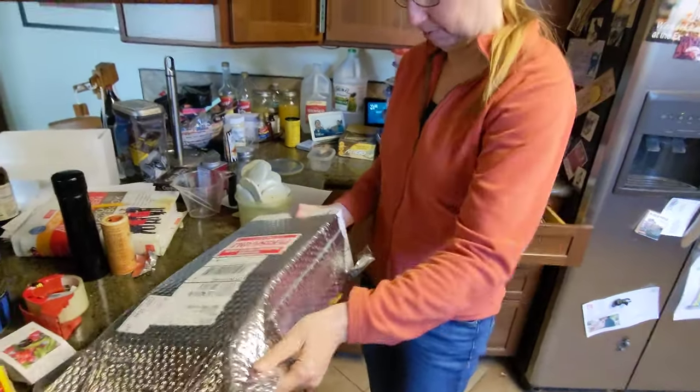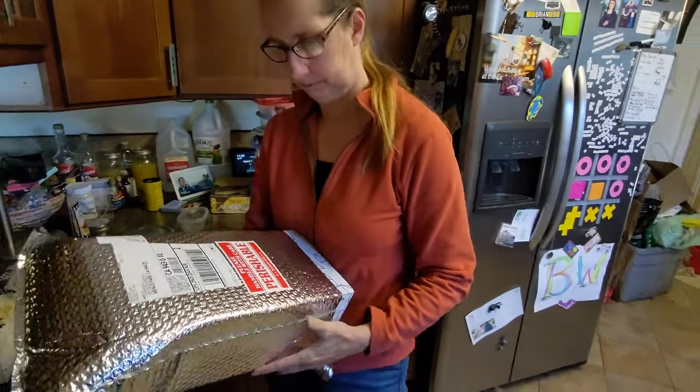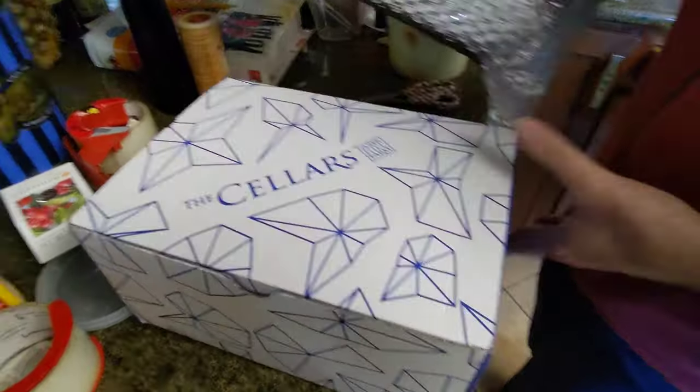Don't break it. I'm not trying to break it, I'm just trying to get it out — it's tight. Perishable, handled with care. Here it comes out. The Cellars, Jasper Hill Farm Cellars.